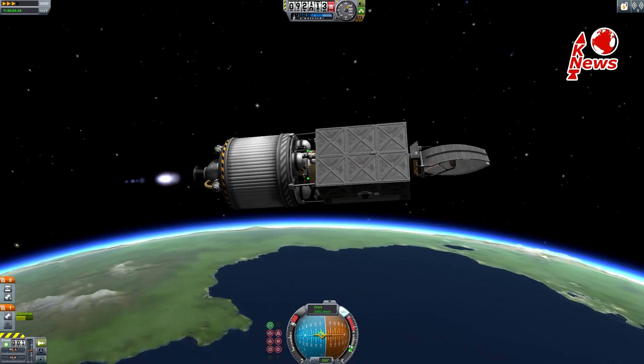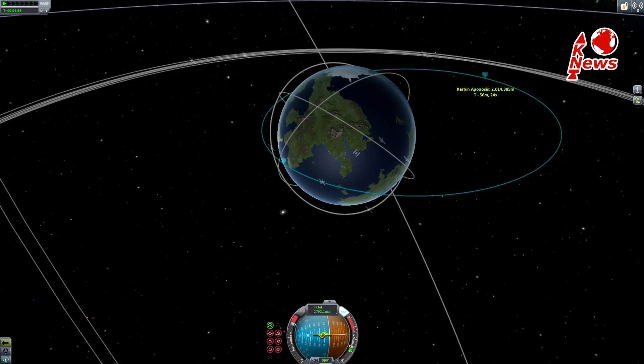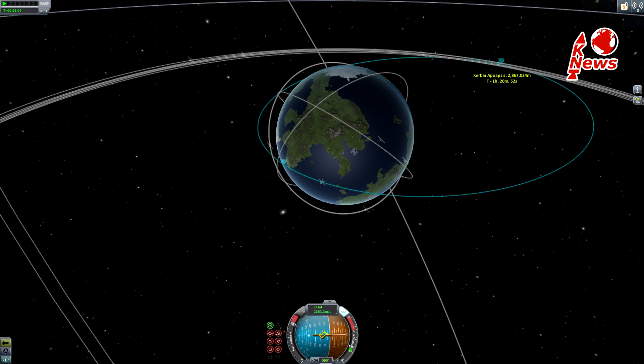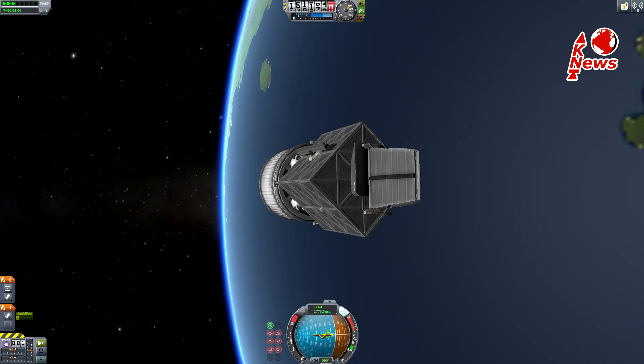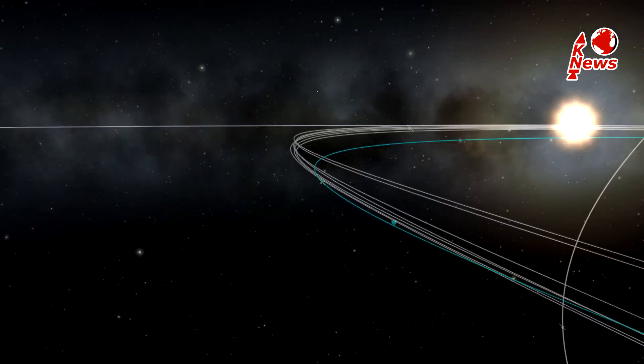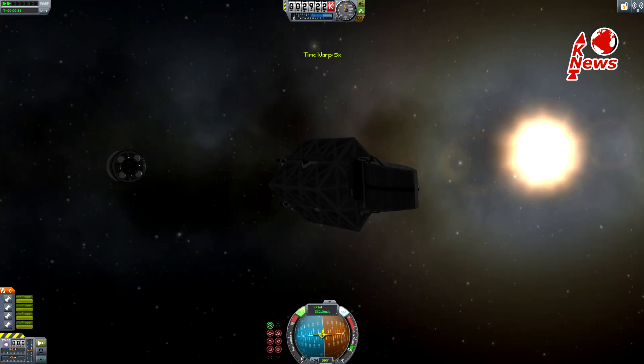After first and second stage separation, the upper stage will go on with its mission, bringing the satellite to its desired location, which will probably be a geostationary transfer orbit, but I don't know for sure. Feel free to share additional information if you know more about these launches. That's it for this episode — I hope to see you on the next one. Auf Wiedersehen and thank you for watching.